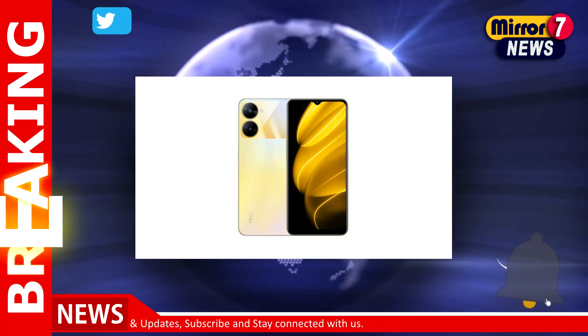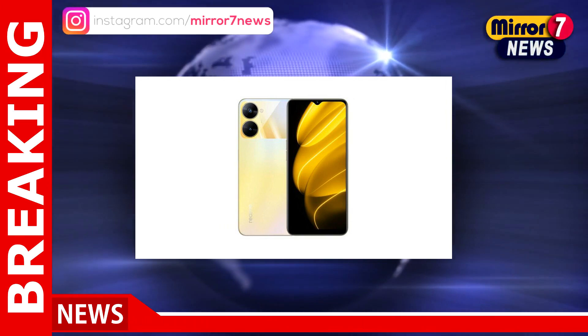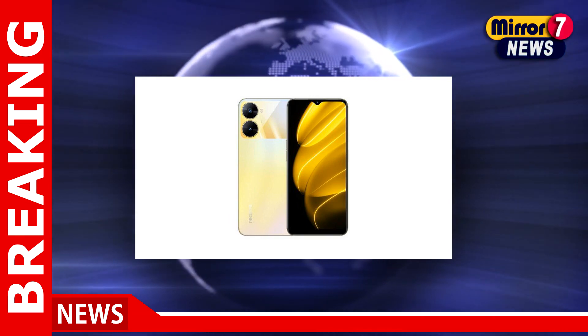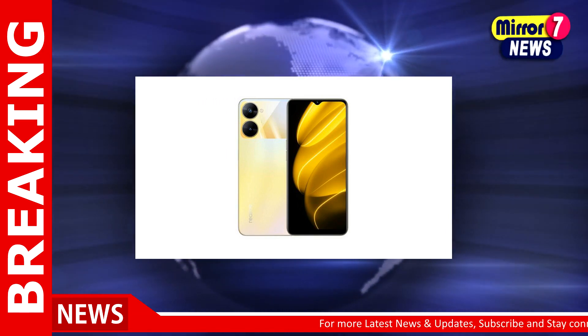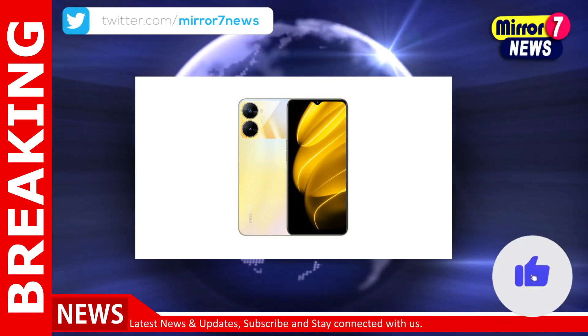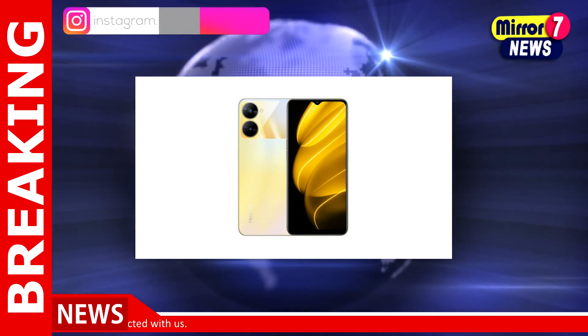Both Realme V30 and Realme V30T feature similar specifications. They get a 6.5-inch IPS LCD with HD+ resolution and 600 nits of peak brightness. Under the hood, they pack a MediaTek Dimensity 700 SoC. There is also DRE storage expansion technology that can provide up to 6GB of additional virtual memory.